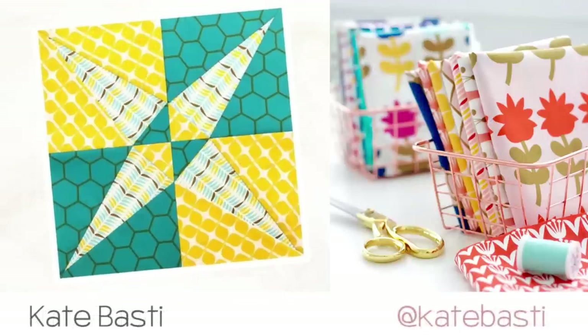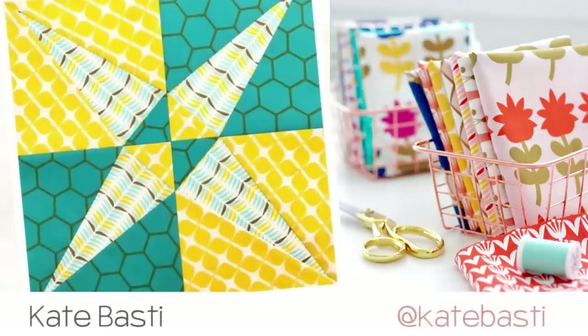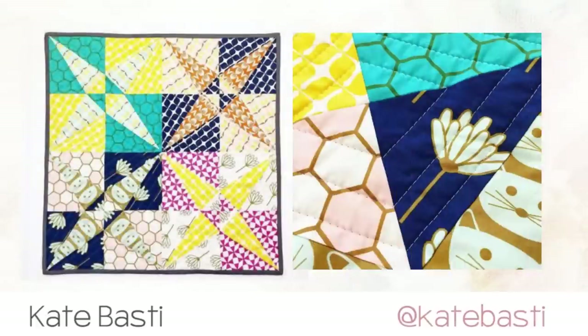Kate Bastie had her eyes set on the cross canoes block made with blush fabrics. She turned her blocks into the cutest colorful mini with the perfect amount of straight line quilting.